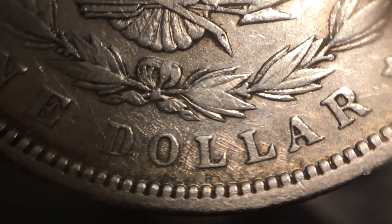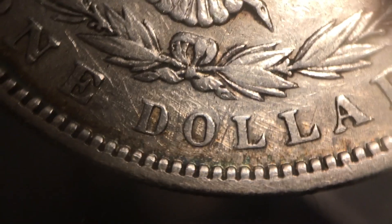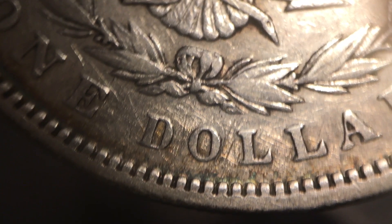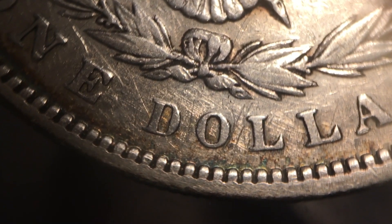All you've got to do is take a good close look where that mint mark should be. And if you see it's not there, but you see all those heavy, heavy scratches that look intentional and just happen to be right where the mint mark should be — well, there's a pretty good chance that it's been played with and someone was doing something nefarious.